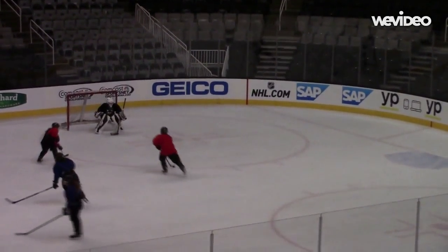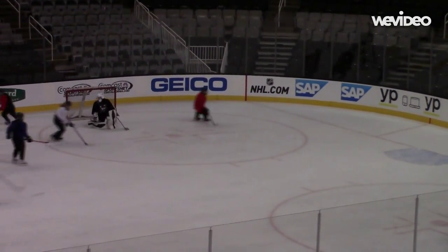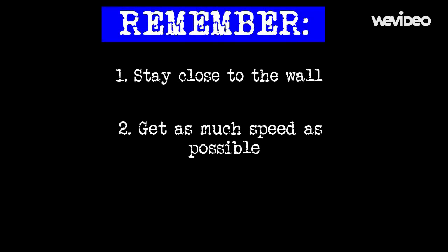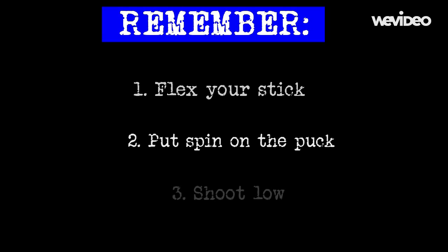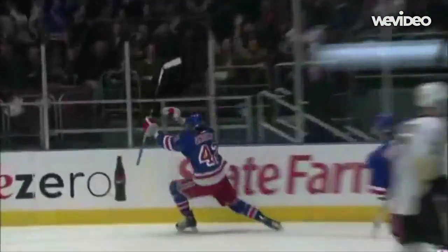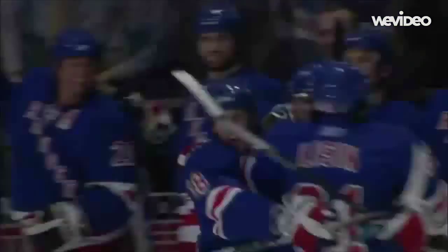So the next time you hit the ice, remember these simple ways to take your game to the next level. Standing flush with the boards and getting as much speed as possible can help lessen the pain of a bone-crushing hit. Flexing your stick, spinning the puck, and shooting low will make goalies shudder when they see you winding up to rip a shot. And remember, every little thing is important when you play the fastest game on earth.